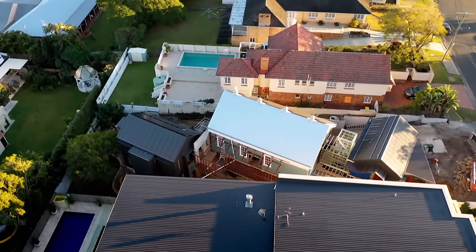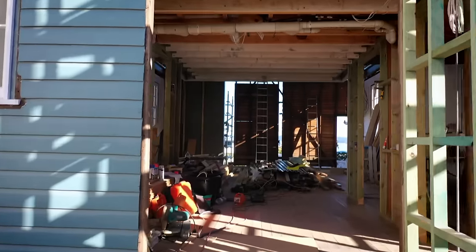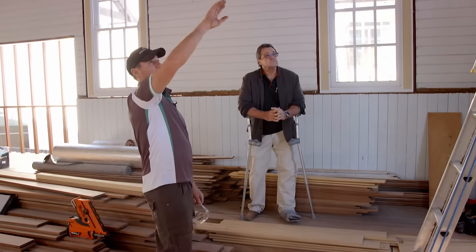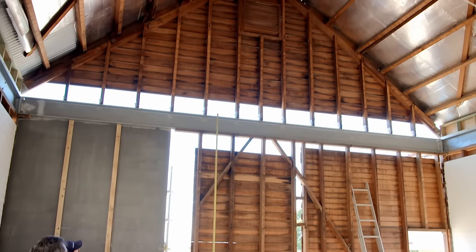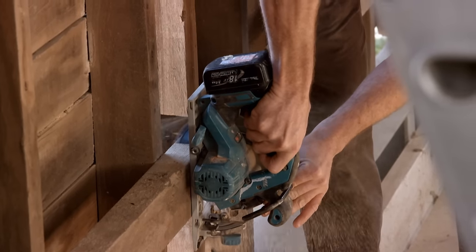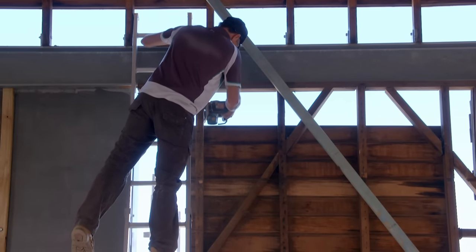There's nothing Bob hasn't thought about, and one of the main reasons he's bought this plot is for the views. They're taking the rest of the timber wall out to start measuring up for the two big glass doors. They cut the studs, take them out, and leave the head — just hoping it doesn't disturb the old brickwork that's been there for 100 years. Bob's million-dollar home is finally getting the million-dollar view it deserves.